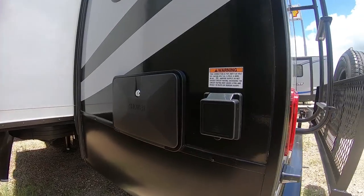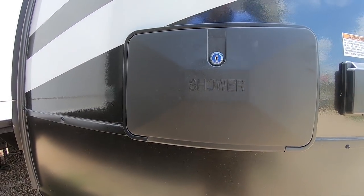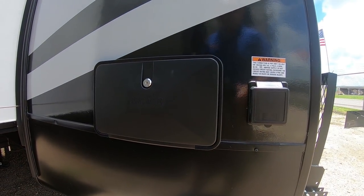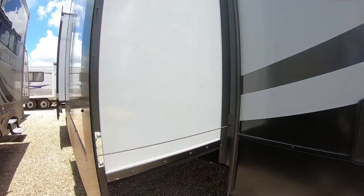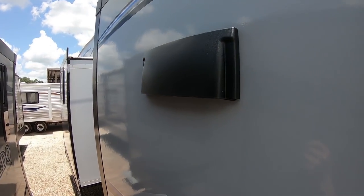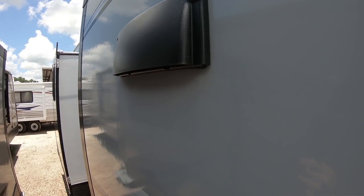This unit does have two AC units, so it is 50 amp service. This is the main power supply. It does have an outside shower with hot and cold water, so if you want to wash your feet up before you go in, this will keep your coach clean. Also, this is the range hood — ours actually works. Some of them are just there for looks. This one will vent any fumes from the inside of your RV while you're cooking outside.